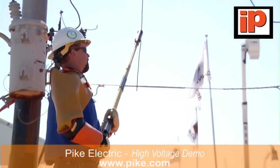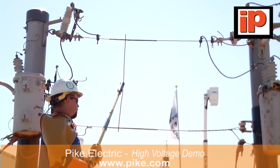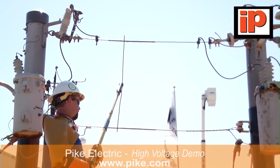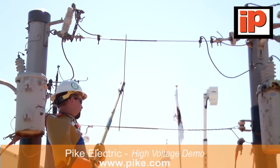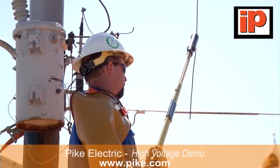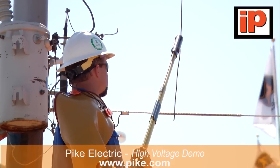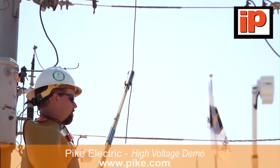The middle pole here has a recloser on it. A recloser is designed to operate when there's a fault on the line. In normal operations, that recloser will operate three different times, and on the fourth time, if that fault hasn't been cleared, it will stay out. We're going to put the recloser through a fault situation. If you listen closely, you can actually hear the recloser clicking and counting each time that fault hits the line.